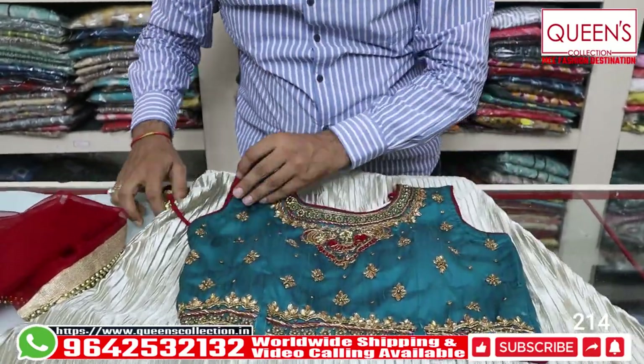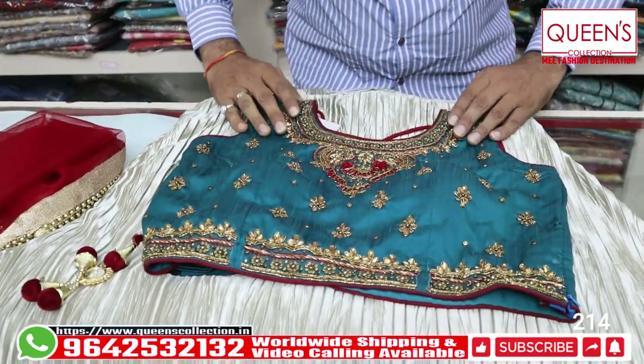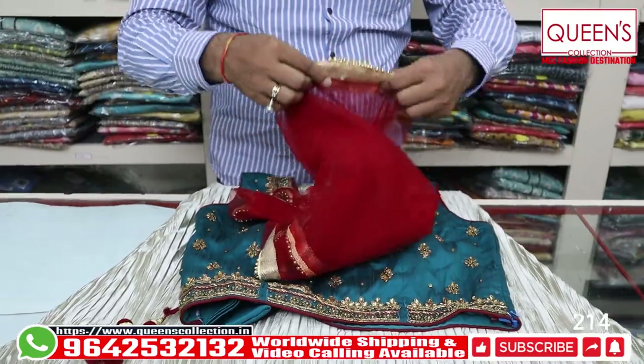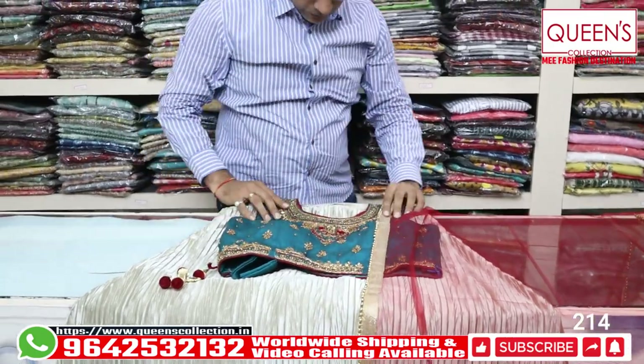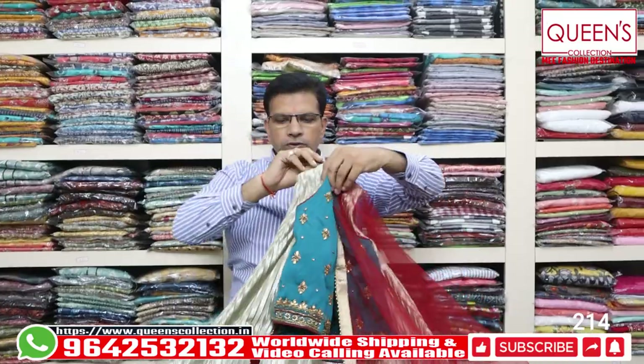It has nice and fancy details. It is a large size with handwork and antique-type work. The dupatta is full netted with four sides, a border, a zari border and beadwork. It is a beautiful look in the 1490 range, L size.